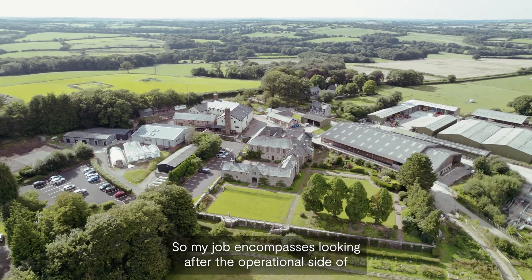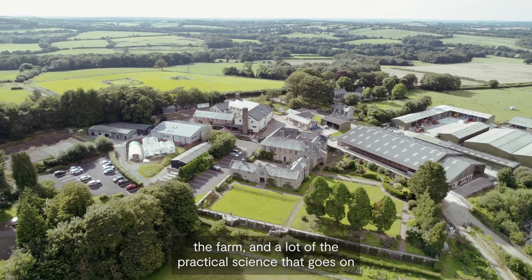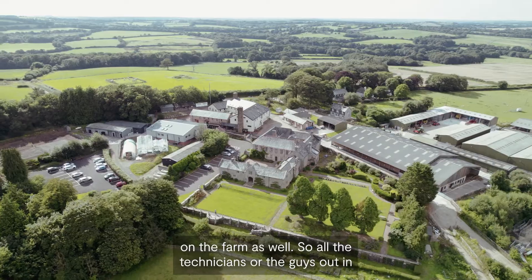My name is Bruce Griffith. I'm the research farm manager here at Rothamsted Northwick. My job encompasses looking after the operational side of the farm and a lot of the practical science that goes on on the farm as well.